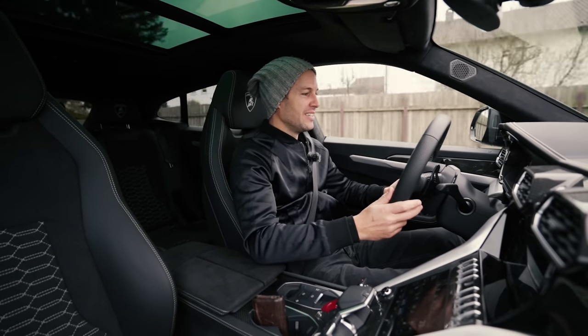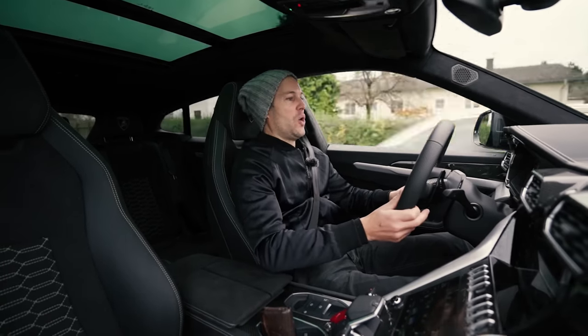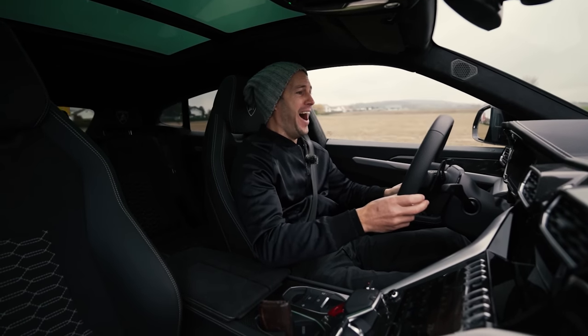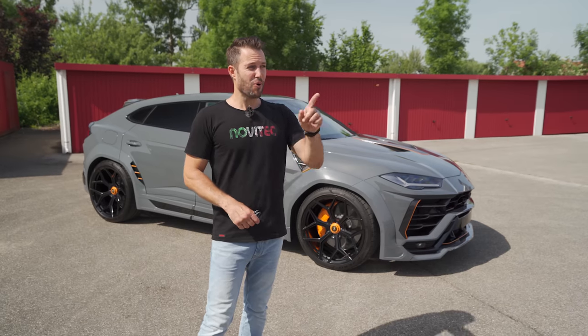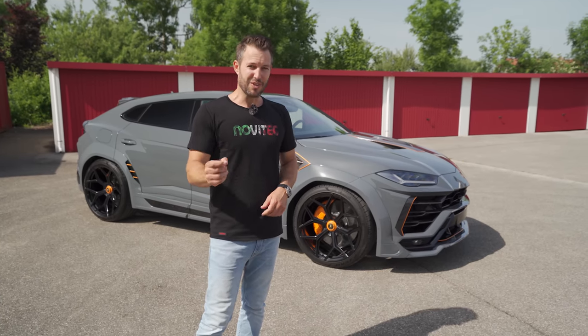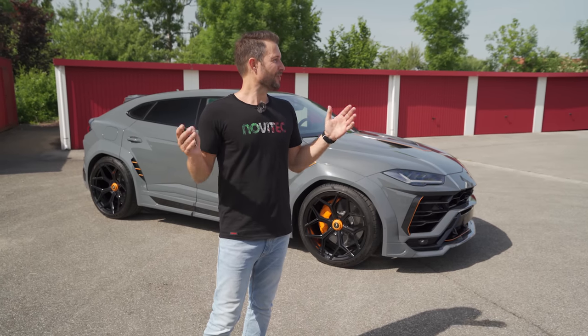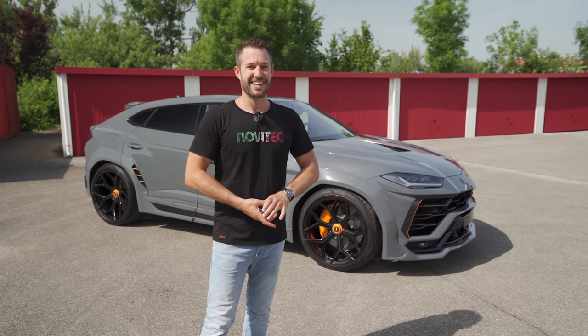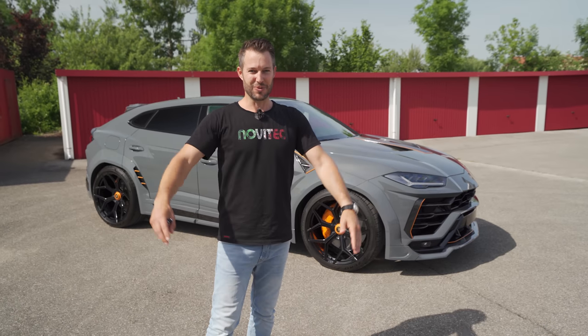You're waiting for me to step on it. We have a board in the office where we've documented how loud the cars are, and we're going to fill that in and see what car is the loudest here at the Novitec Supercar Diaries.